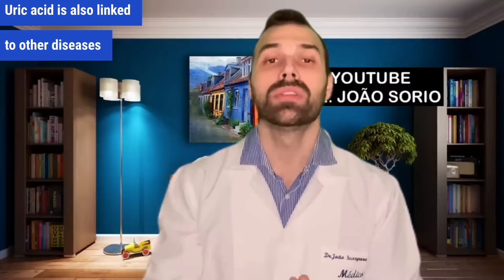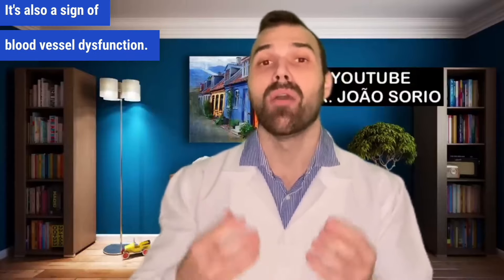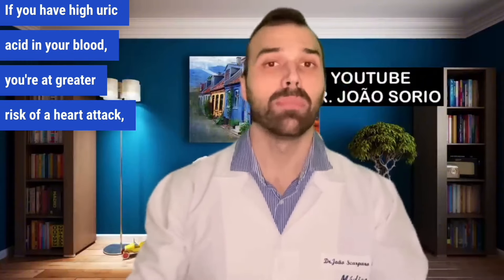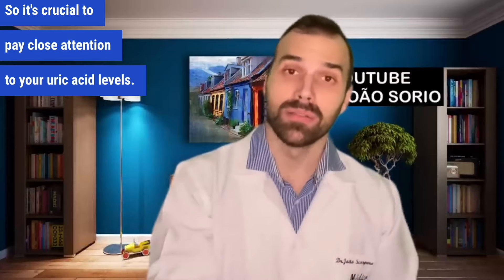especially the big toe. Uric acid is also linked to other diseases and increased heart disease risk. It's also a sign of blood vessel dysfunction. If you have high uric acid in your blood you're at greater risk of a heart attack, for example. So it's crucial to pay close attention to your uric acid levels.